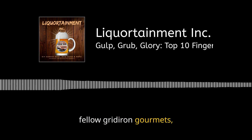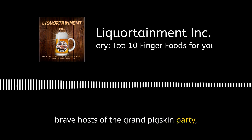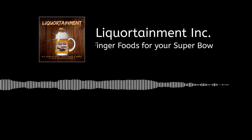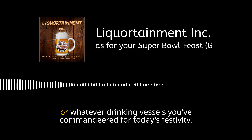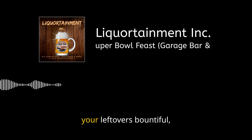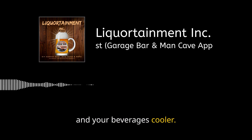Well, fellow Gridiron Gourmets, as the final whistle blows on our Super Bowl snacking saga, it's time to hang up the aprons and retire the serving platters. You brave hosts of the Grand Pigskin Party are the true MVPs — masters of victual provisions. Whether you dazzled with the classics or ventured into the avant-garde of appetizers, raise your glasses, cans, or whatever drinking vessels you've commandeered. Here's to you, the champions of Super Bowl hospitality. May your cleanup be swift, your leftovers bountiful, and your spirits as high as the winning team's. Until next year's epic snack showdown, keep those ovens warm and your beverages cooler. Cheers!